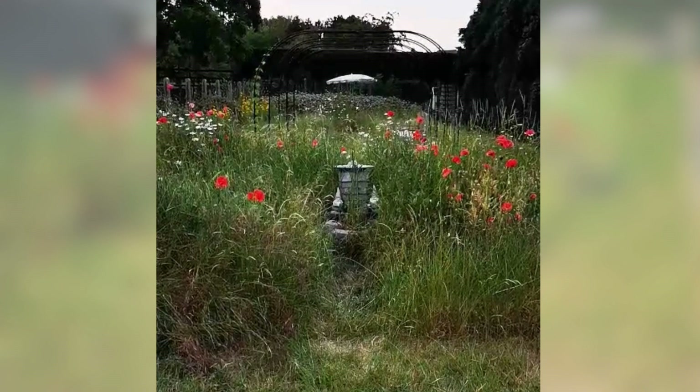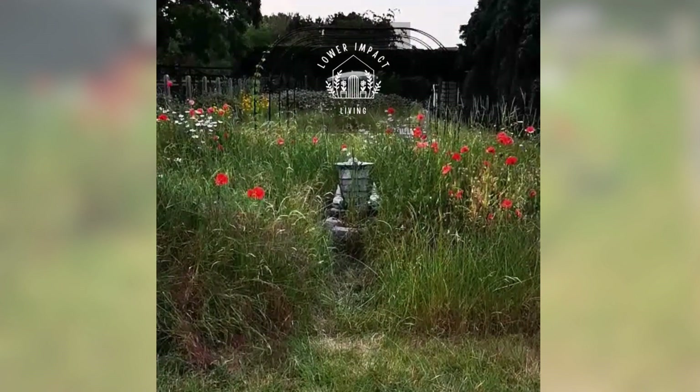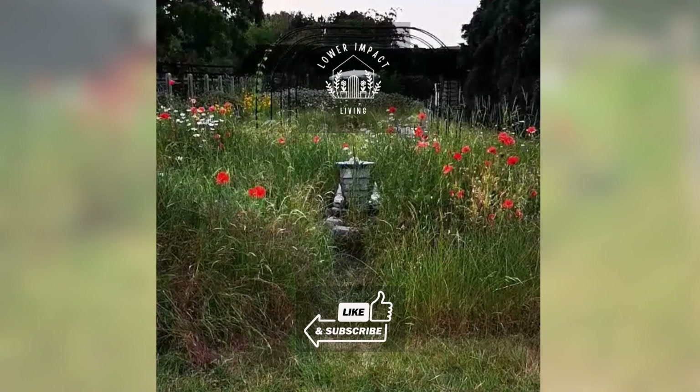If you want to see more content about a tiny little Belgian garden gone wild, be sure to subscribe. Thanks for watching. Bye!